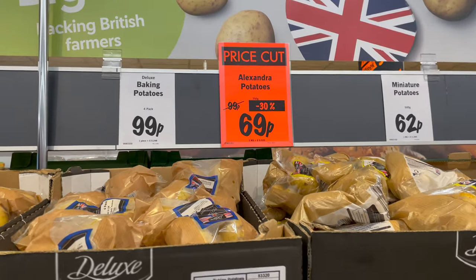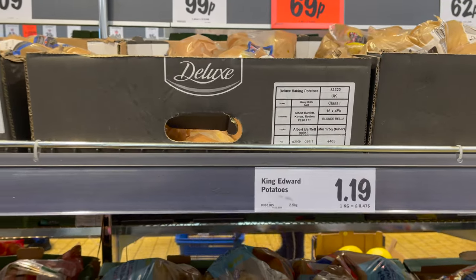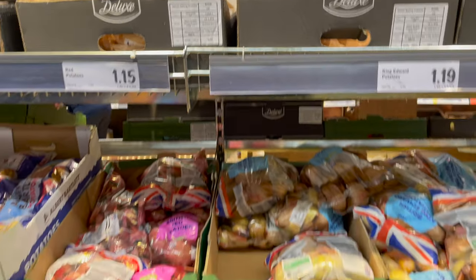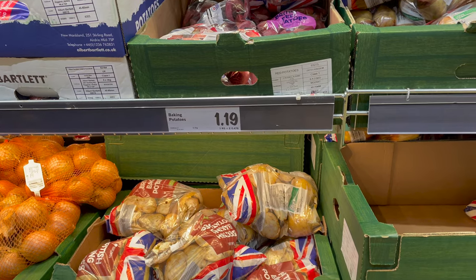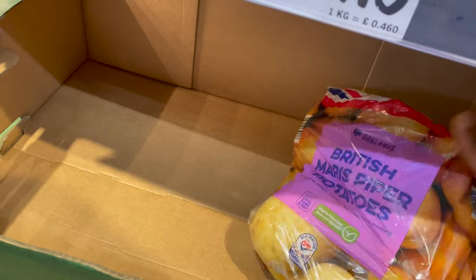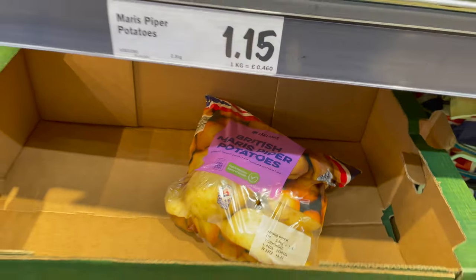I also like that they have a wide range of potatoes. There's red potatoes for £1.15, King Edwards potatoes for £1.19, baking potatoes for £1.19, and Maris Piper potatoes for £1.15 — and that's more than one kilogram, by the way.